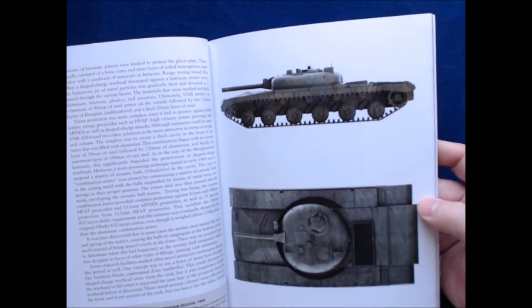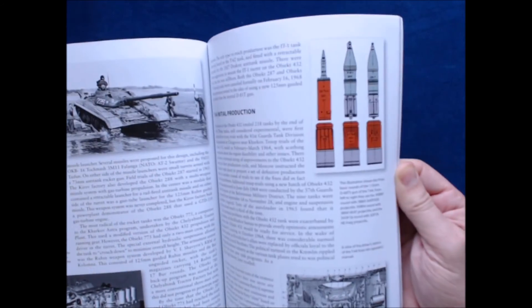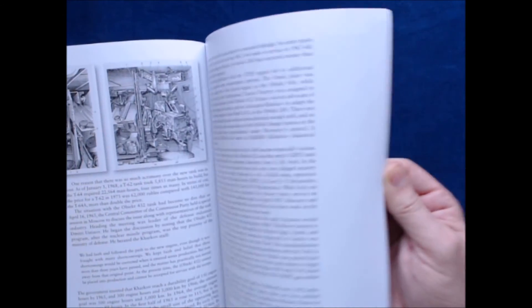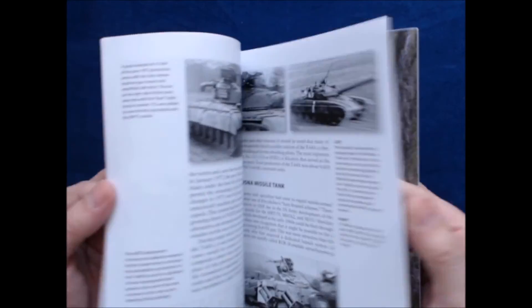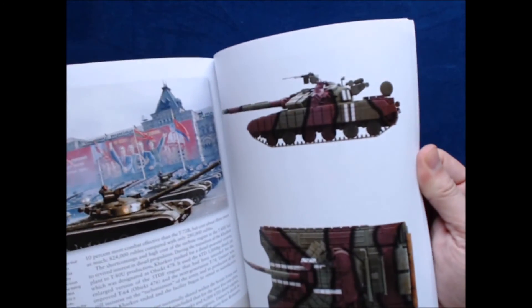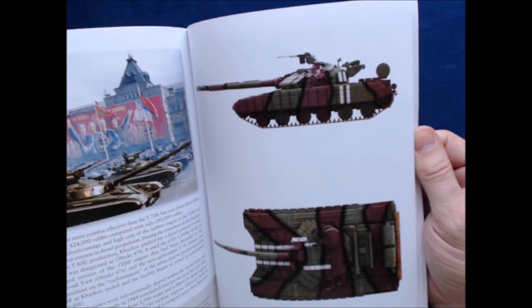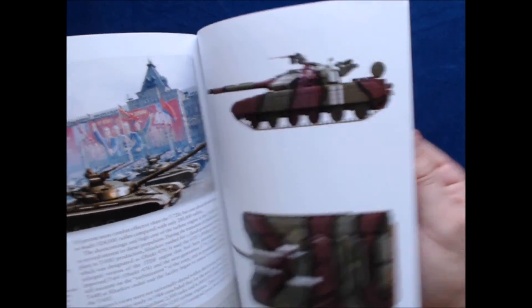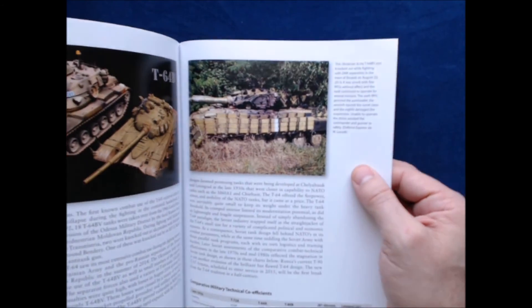There are lots of interesting illustrations, including top-down views, going through the prototypes before the T-64 and then the T-64 itself. Lots of period photos, and a cutaway as well. There's an interesting camouflage scheme here — I suppose that's for concealment from the air, a kind of anti-air spotting camo.